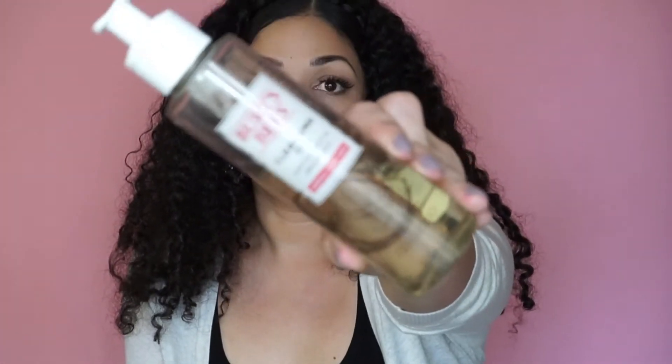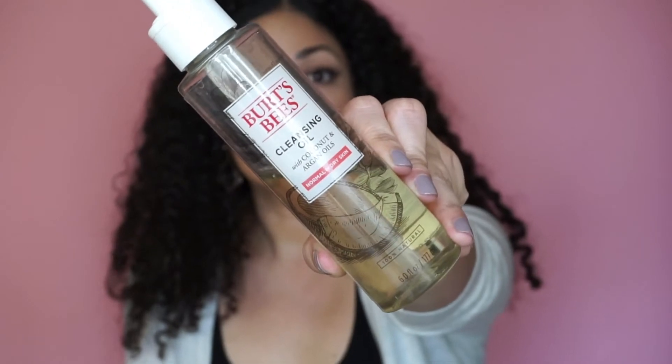The next product is a cleansing oil. I keep it in my shower but also use it outside the shower. You're supposed to apply it to your face without wetting your face first. It's a cleansing oil for normal to dry skin — you pump a few pumps into your hand, about two pumps, rub it together, and rub it all over your face. It removes all your makeup and has natural ingredients including coconut and argan oil. I also use the Dr. Bronner's as a face wash — amazing.